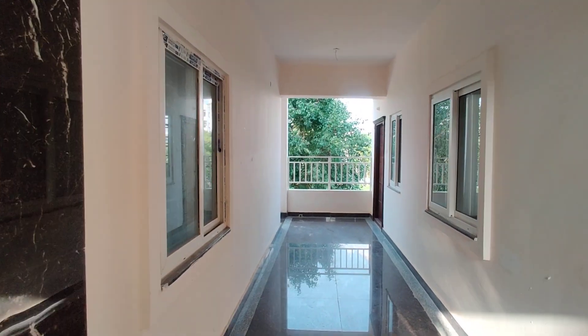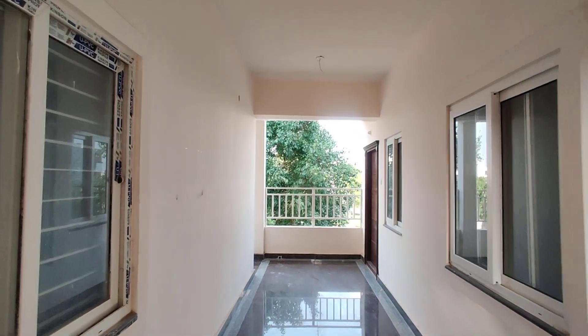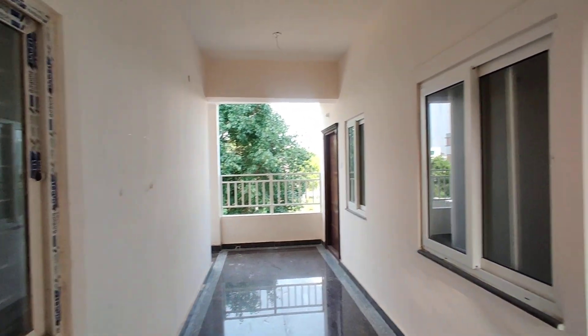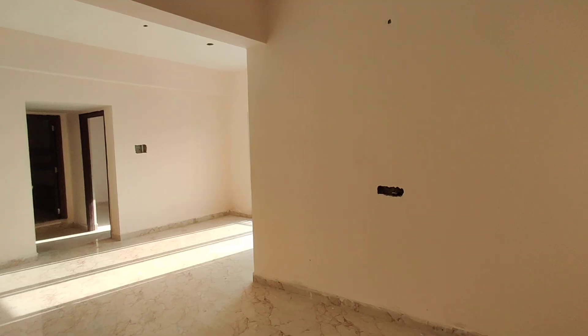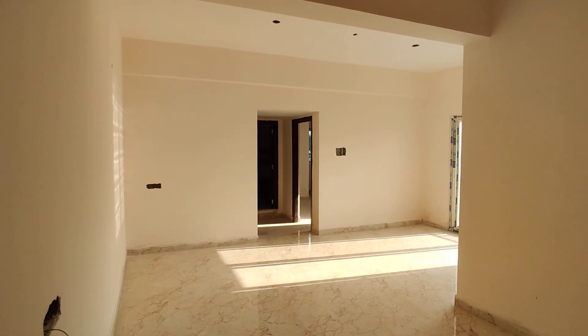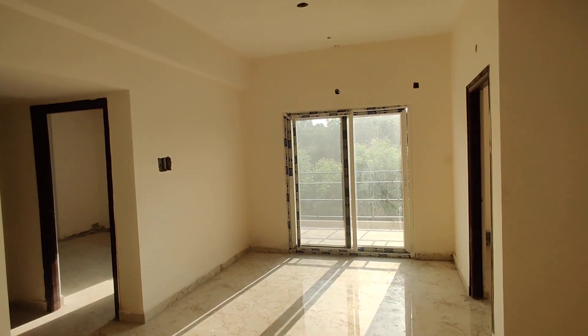Welcome to MG Global Properties. Today we are in Kondapur location, Hyderabad. Here we have 2 BHK flats for sale in this property. This is a corridor and this is an entrance. This is the hall, and this is a dining area with attached balcony.